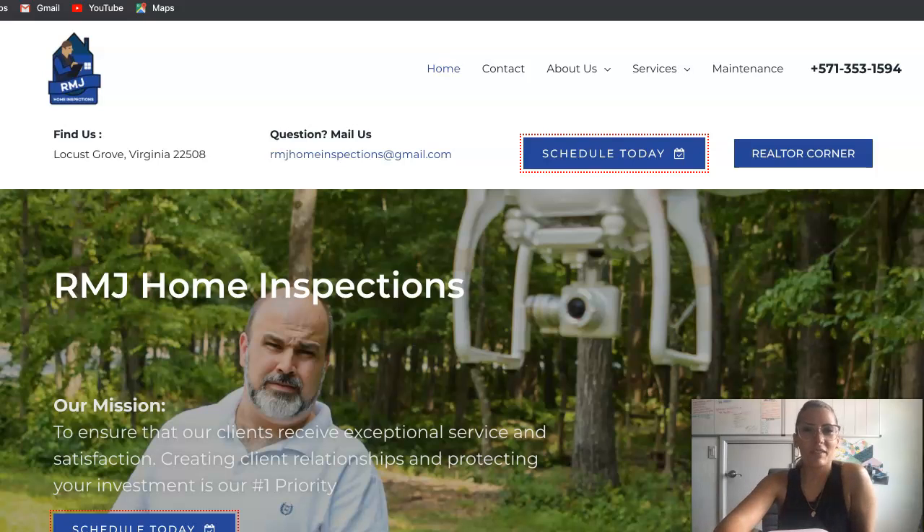Hi James, my name is Caitlin from Next Level SEO OKC. You reached out and commented on my post on the Home Inspectors group on Facebook, so I just wanted to hop on here and show you some tips that you can do for your website to get some more traffic flowing to your business.